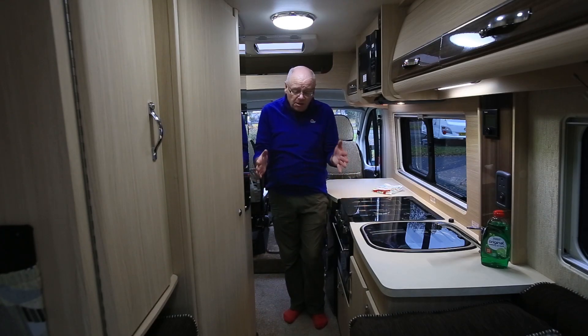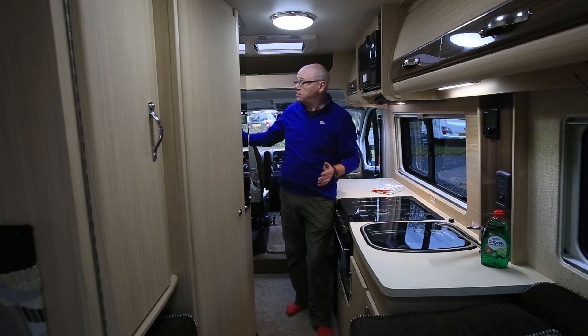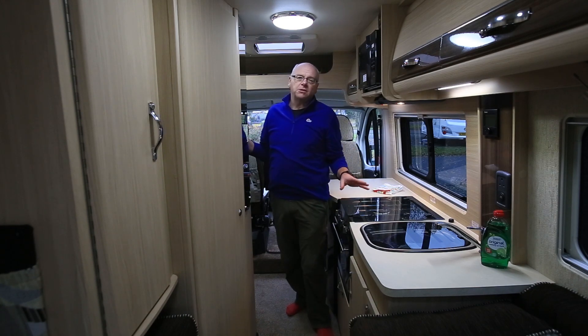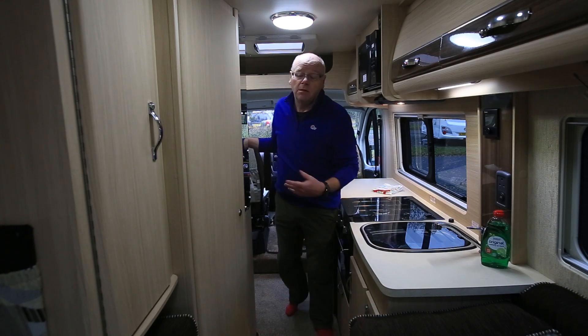Here in the kitchen area it's quite a narrow walkway, and the side sliding door is impeded to an extent by the washroom itself. However that's not too much of a problem because the rear doors of this vehicle open up so you can let as much fresh air in as you really want to.